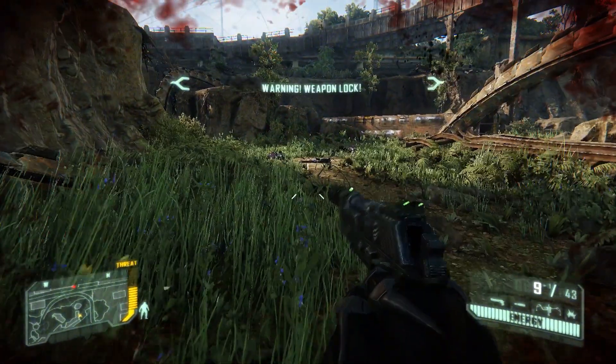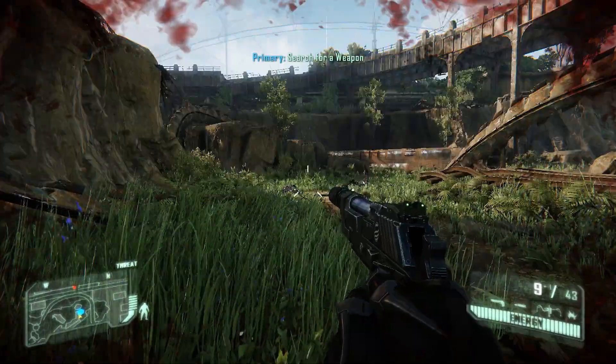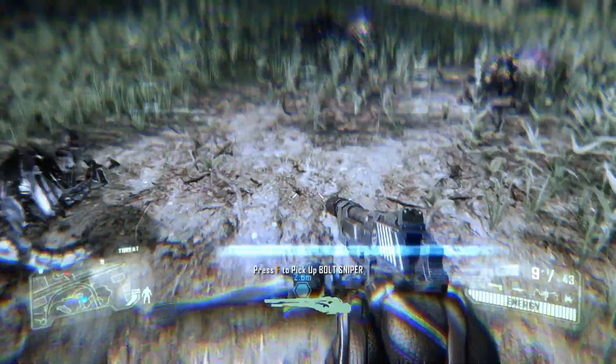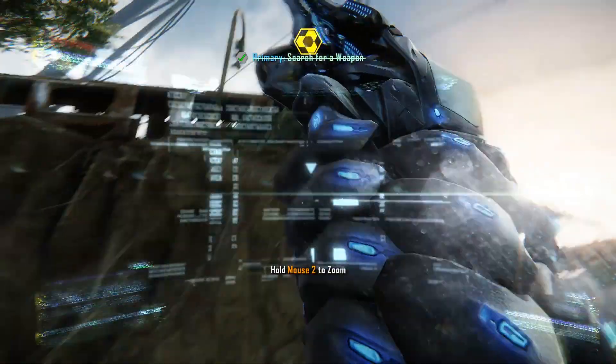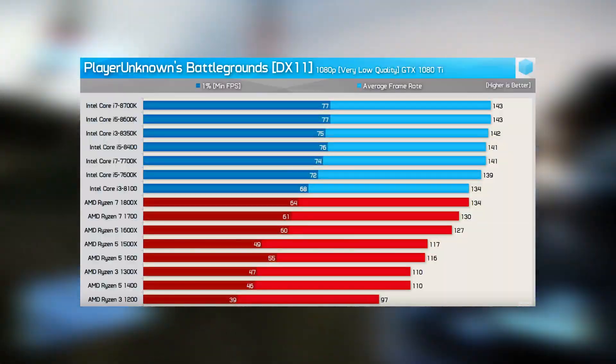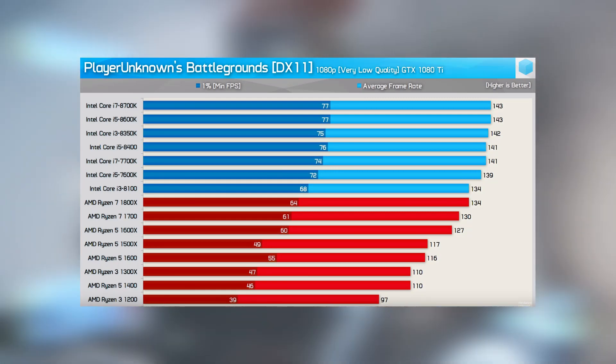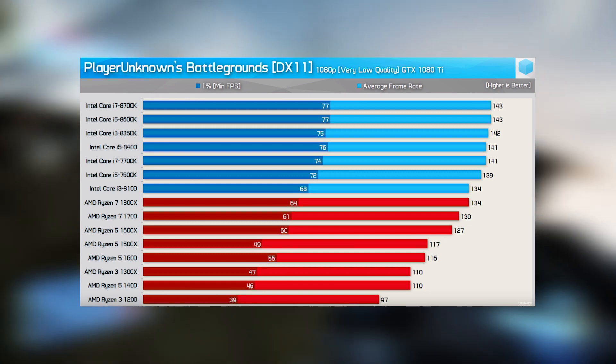In case you were wondering about PUBG — well, besides the fact that I don't own a copy, I can assure you there would be no way this CPU could push such frame rates. As assessed by Hardware Unboxed, even an i7-8700K with a 1080 Ti could push no more than 143 FPS.